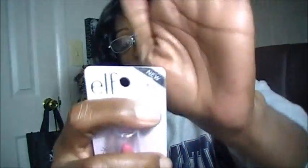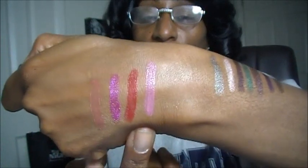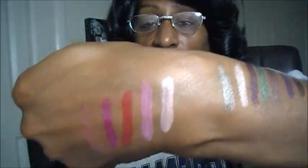The very last lip one I picked up is called Pink Umbrellas — I actually have one more, so I got a total of five lip ones. There is Pink Umbrellas swatched out on my hand. And now the very last one is called In The Nude — and of course this will be a nude one. This is what In The Nude looks like, and there it is swatched out on my hand.